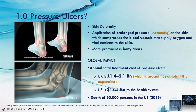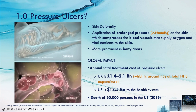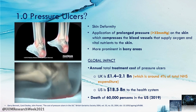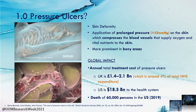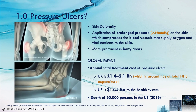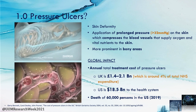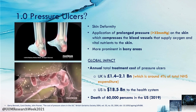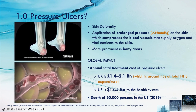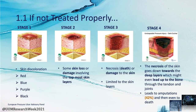When we consider the global impact, pressure ulcers are a severe health burden to the national health services. The annual total treatment cost of pressure ulcers in the UK is around 1.4 to 2.1 billion pounds, and in the US it is 18.5 billion dollars to the health system. The death of 60,000 persons in the US was recorded in 2019.